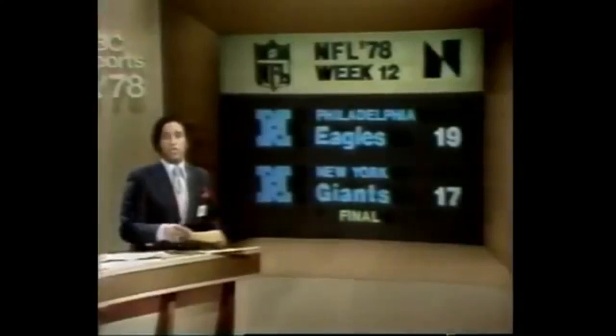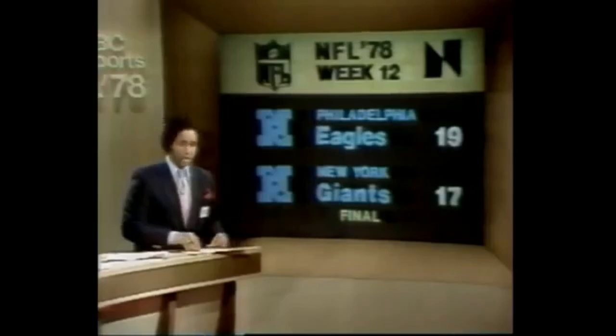In the Jets-Patriots game, Matt Robinson had to finish up as Richard Todd re-injured his shoulder — he is out for the season, we understand. Philadelphia and the Giants: the Giants lost 19-17 after giving up 13 fourth-quarter points to the Philadelphia Eagles.